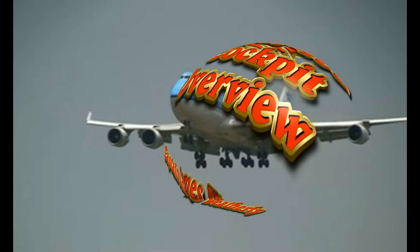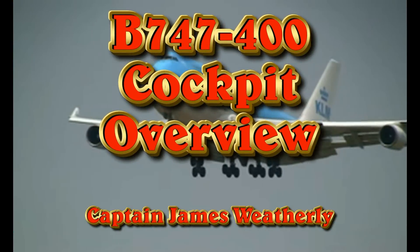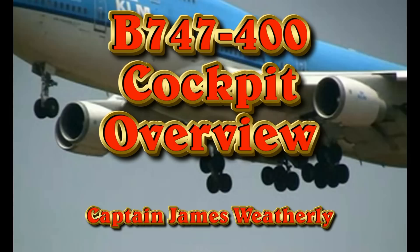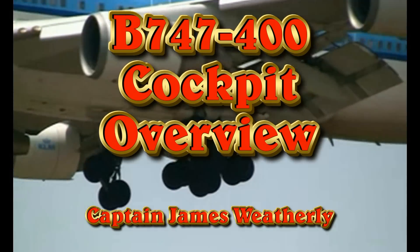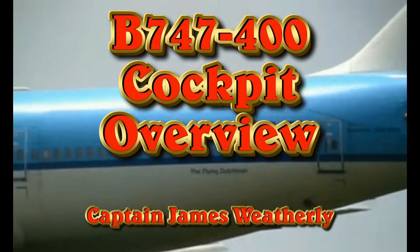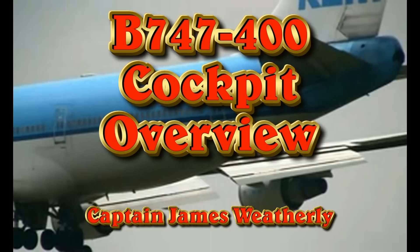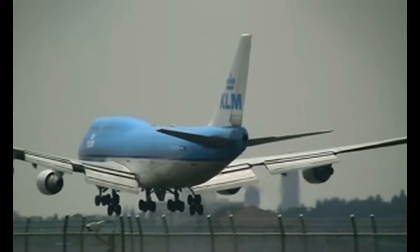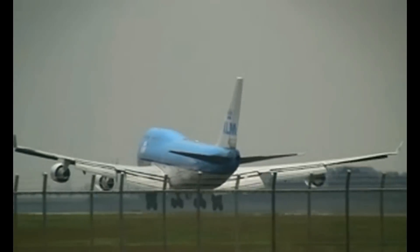Welcome to the Boeing 747-400 Cockpit Overview. This is Captain James Weatherly. I had the privilege of operating the Boeing 747 all over the world for KLM, and I also served as an instructor pilot for Atlas in the cargo version of the Boeing 747-400.